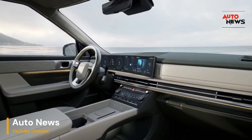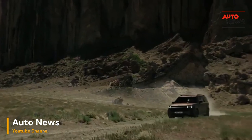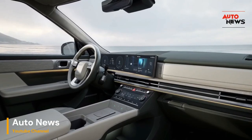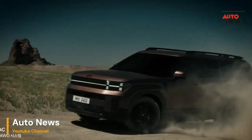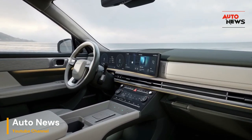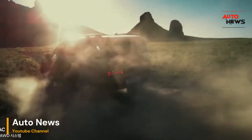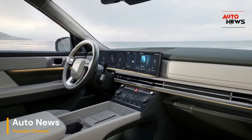The technological prowess of the 2024 Santa Fe is nothing short of extraordinary. Equipped with state-of-the-art connectivity features, the vehicle transforms into a mobile memory maker. The intuitive infotainment system seamlessly integrates with smartphones, allowing occupants to capture and share moments effortlessly — whether it's a scenic drive through the countryside or a spontaneous roadside adventure.